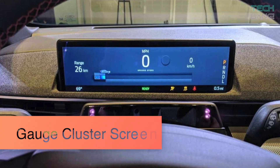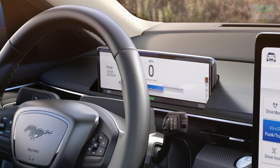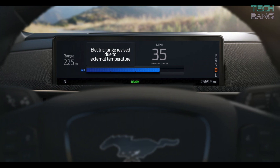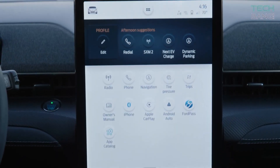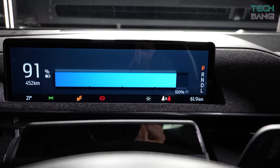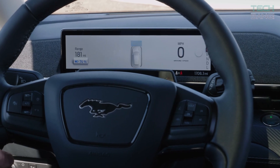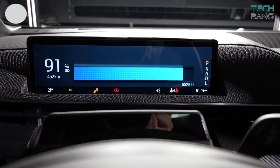Gauge Cluster Screen. The 2021 Ford Mustang Mach-E features an impressive array of technology. Its streamlined dashboard hosts an attractive digital gauge cluster and is dominated by a huge vertically-mounted touchscreen. There is a 10.2-inch digital instrument panel in place of a conventional analog gauge cluster, which allows drivers to control the EV with ease.